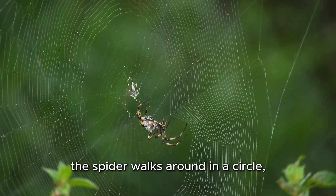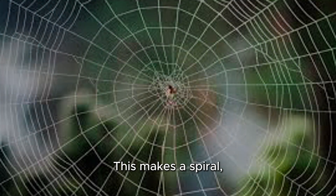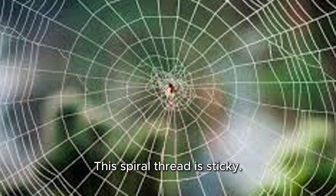After the spokes are done, the spider walks around in a circle, connecting the spokes. This makes a spiral, like when you draw a snail shell. This spiral thread is sticky.